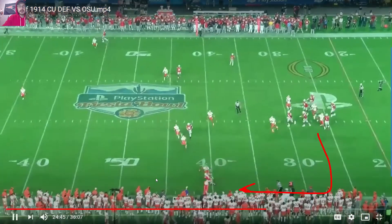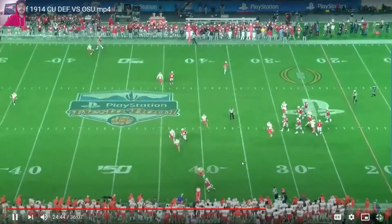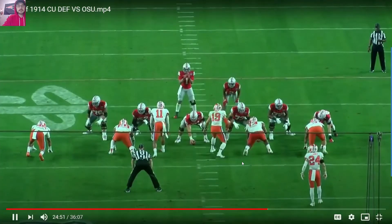Now, we're going to watch this again, and you're going to see how he worked all the way across the field to his fifth option all the way back to the left sideline.